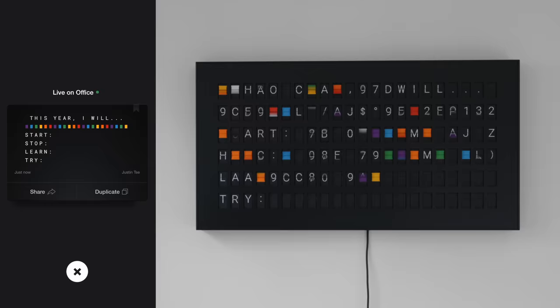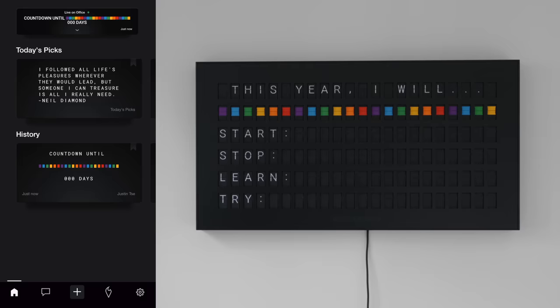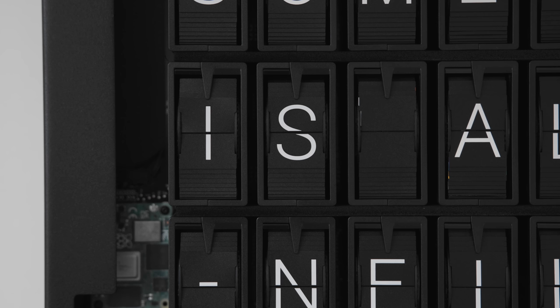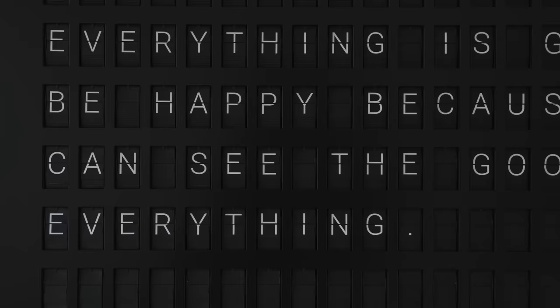Some other creative and useful ideas include displaying a flight schedule, a team to-do list, or even menus if you put this in a restaurant — it's just a really fun way to display information. The setup process was really easy, the app was easy to connect, and it's fast and responsive. From a refinement standpoint it definitely checks all the boxes.